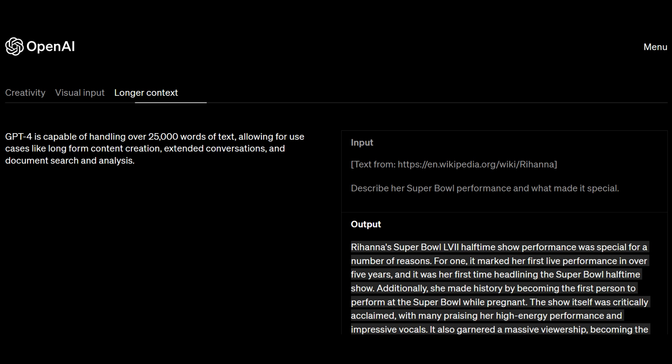GPT-4 is capable of handling over 25,000 words of text, which is way more than its predecessors. This allows for enhanced use cases like extended conversations, document search and analysis. In fact, people are also using it to fix up their CVs and to learn a new language.